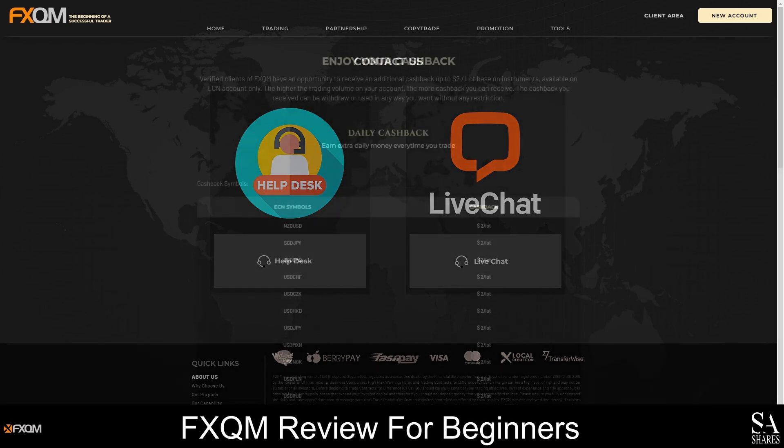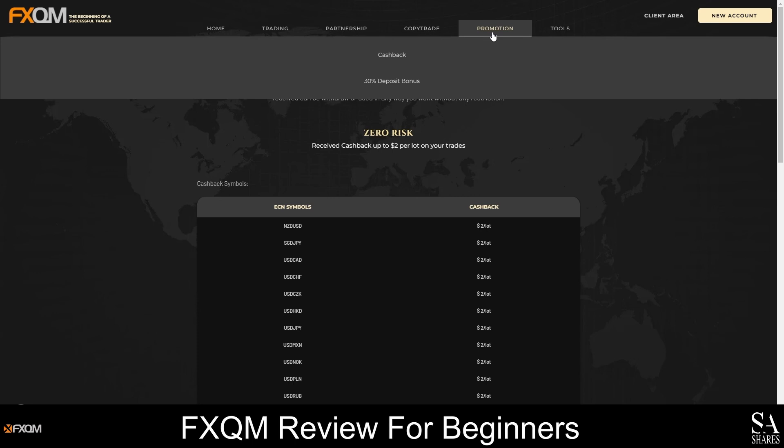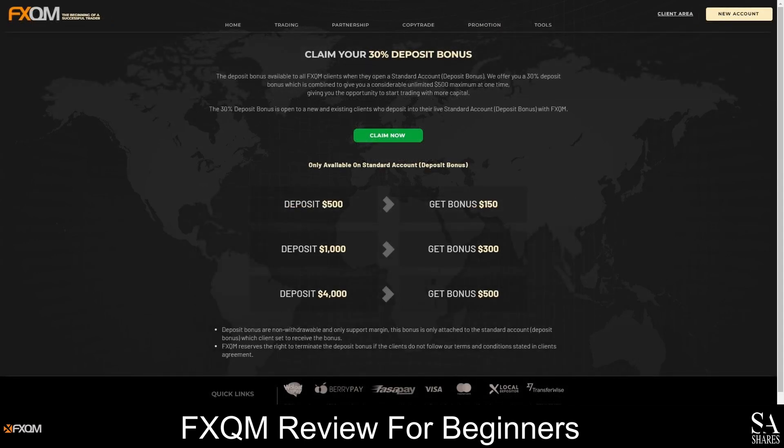FXQM offers a withdrawable cashback reward when you trade on the ECN account, and you can earn up to $2 USD per lot in cashback rewards daily every time you trade. For a detailed list of instruments you can trade to earn cashback rewards, hover your cursor over the Promotion tab and head over to the cashback page. In addition to offering cashback rewards, this broker also offers a deposit bonus of up to $500 USD for clients who open a standard account.